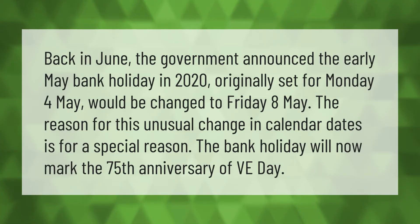Back in June, the government announced the early May bank holiday in 2020, originally set for Monday the 4th of May, would be changed to Friday the 8th of May. The reason for this unusual change in calendar dates is for a special reason — the bank holiday will now mark the 75th anniversary of VE Day.